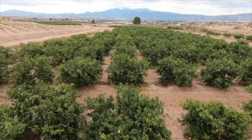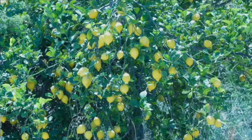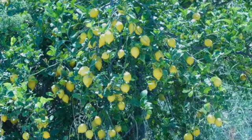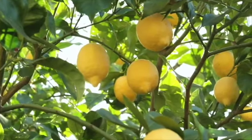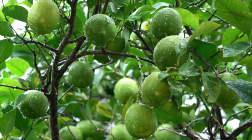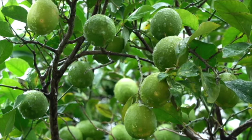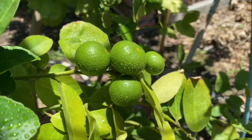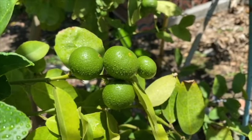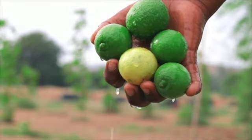There are fruit trees too. These are lemon trees. Here are the yellow lemons. Are these lemons? Yes, they are. They're green lemons. Lemons can be yellow or green.